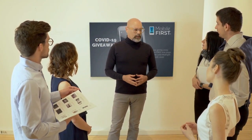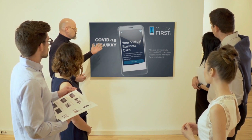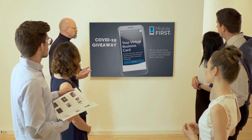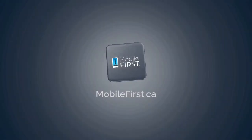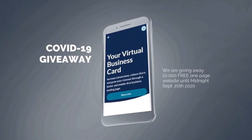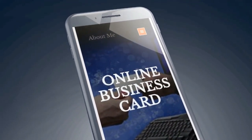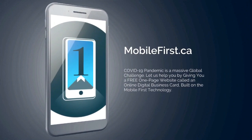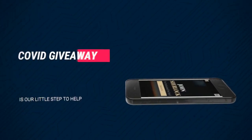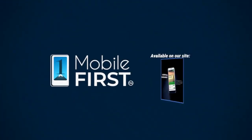Mobile First Canada is all about helping create a one-page website for free so anyone can easily build their own without spending a penny, avoiding financial loss in difficult times. Our COVID-19 Giveaway — do you want a free one-page website? Get your revenues stabilized, convert threats into opportunities. Our COVID giveaway is our little step to help. Available at mobilefirst.ca.